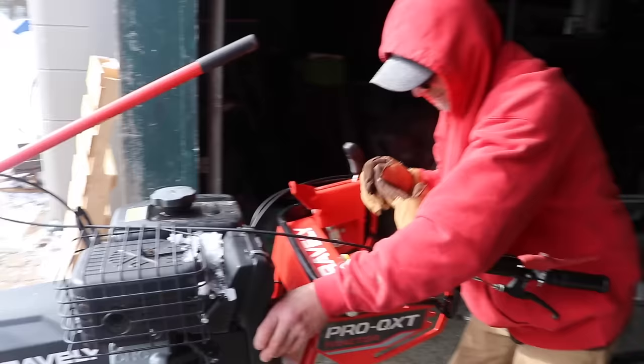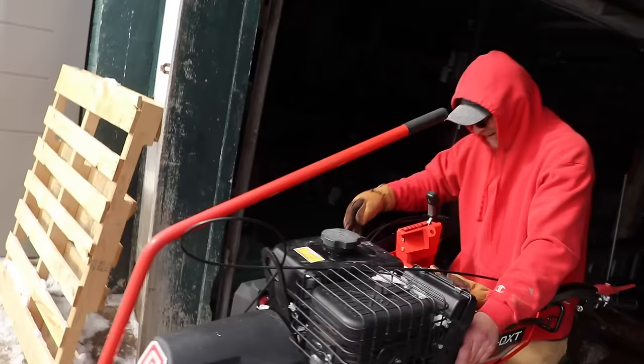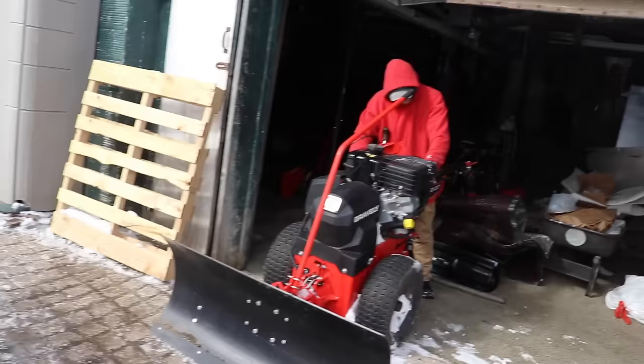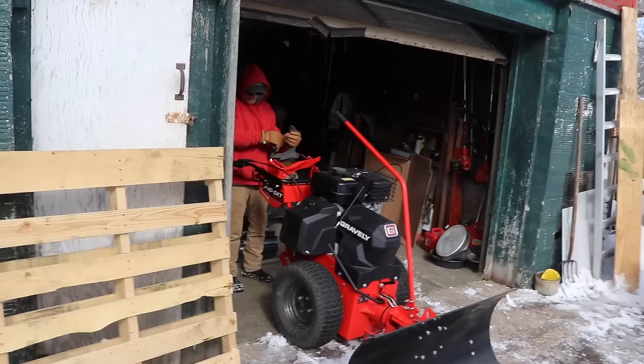This one has got a battery start, so you just push a button. The Pro-QXT — they actually consider this a tool-carrying tractor, a walk-behind tractor. This happened to be the first time we fired this thing up in a long time, so I was surprised at how well she popped off.